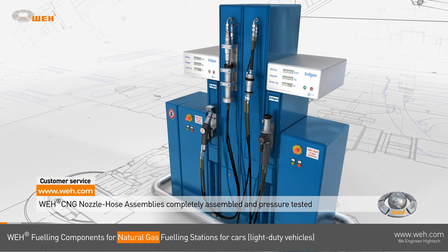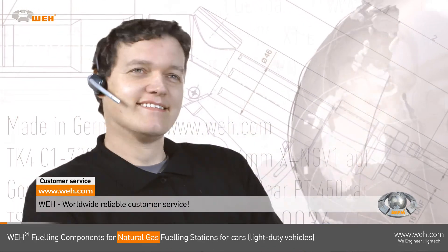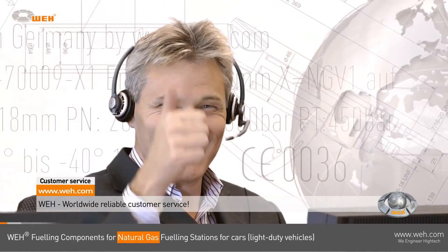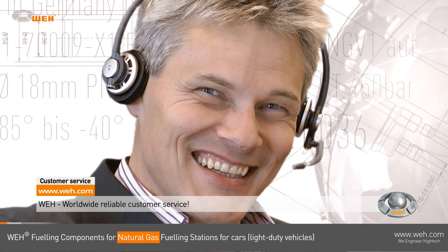You sell natural gas and we make sure you enjoy doing it. Attentive customer service is the foundation of our business success. Customers from all over the world stay long-term with us because we care. Come and join us — our experts will gladly give you all of the needed information.